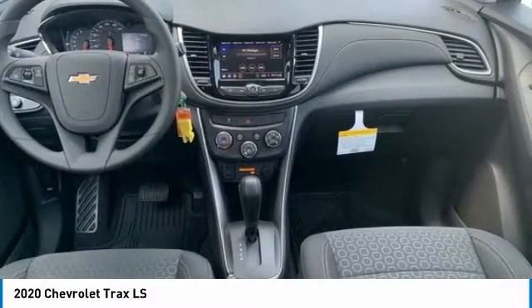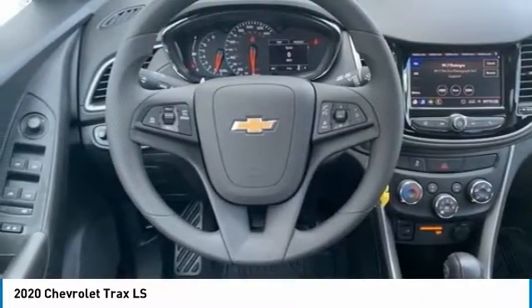Trip computer. This isn't just a vehicle, it's an experience. So stop in for a test drive today.